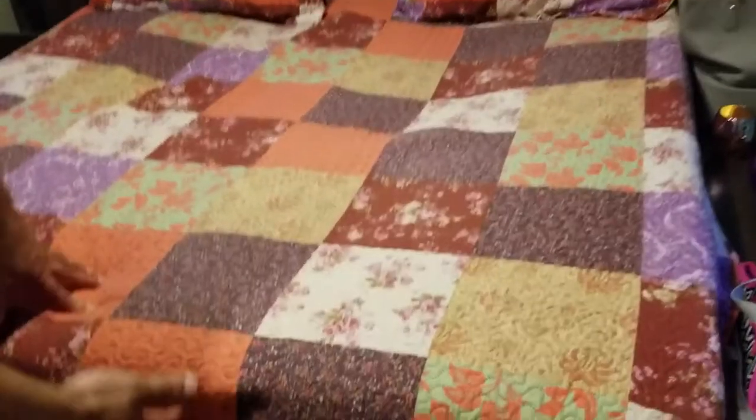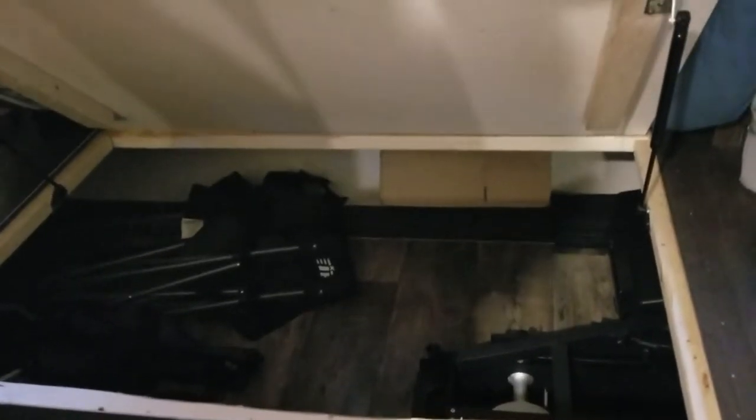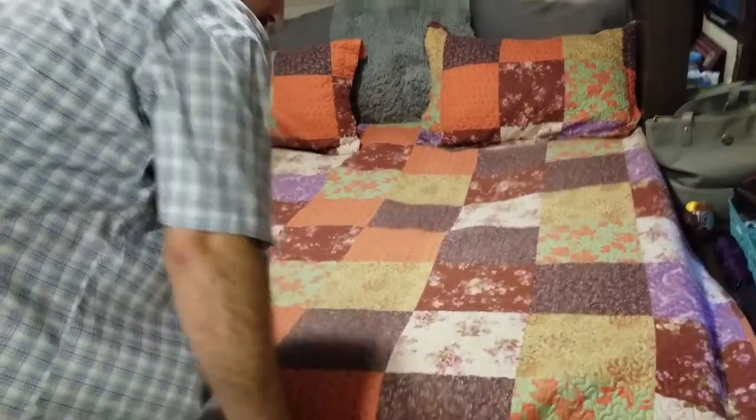Under the bed there's storage — it's not bad, there's quite a bit of room. We keep our Blackstone Tailgater grill in there when we travel. We also have the Blackstone 36-inch at our seasonal campground. The bed does stay up on its own, which is nice.